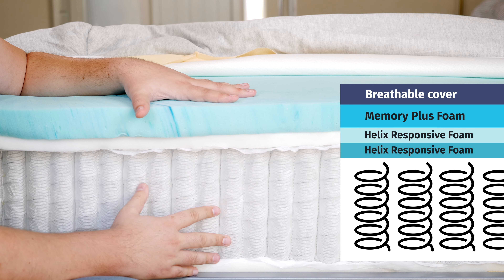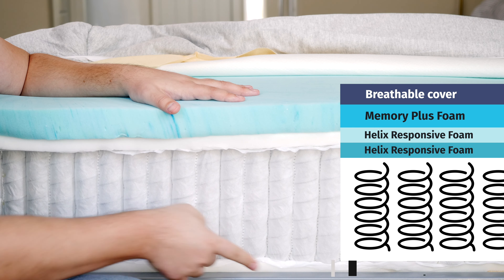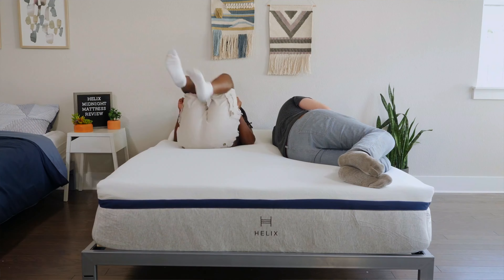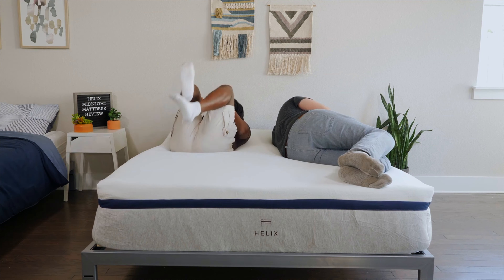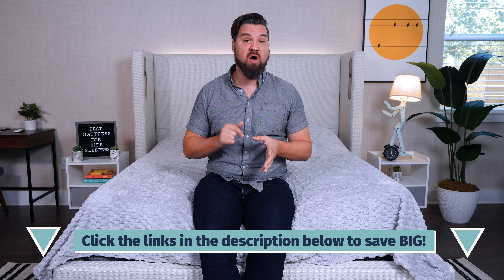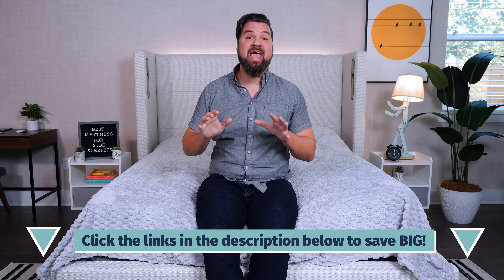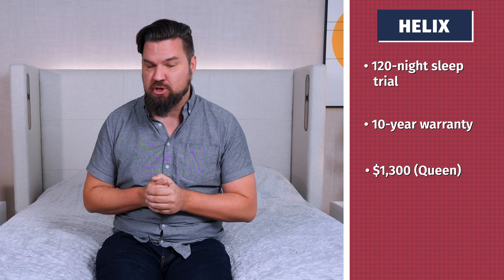This medium firmness also helps keep you in good neutral alignment and makes it a good match for back sleepers as well. Being a hybrid mattress, it's also very breathable with some gel infusions, a breathable cover, and with the coils, a lot of room for airflow. Being a bouncy mattress also makes it very easy to move around and change positions. It comes with a 120-night sleep trial and a 10-year warranty. Full price for a queen-size Helix Midnight is around $1,300, but you can save big with those coupons.